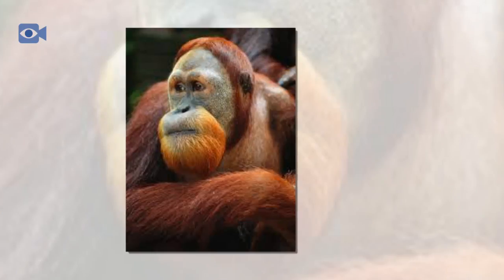The Sumatran orangutan is the most threatened of the two orangutan species, with hunting and habitat loss having decimated populations throughout much of their once vast natural range.